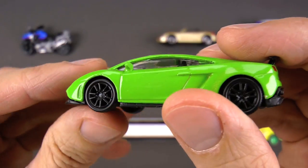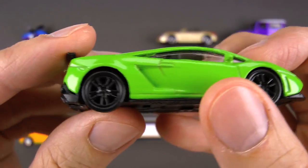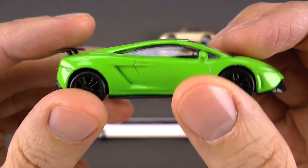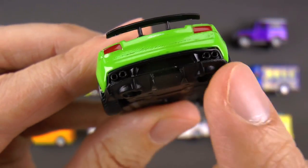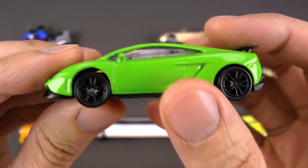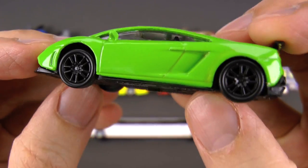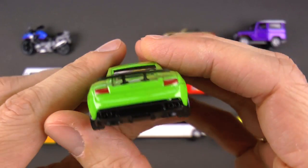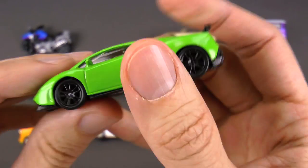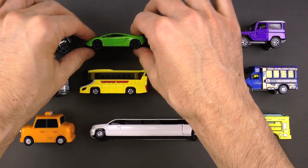Look how low to the ground it is — the wind just passes right over it. It's very flashy, it's got a cool green color that really catches people's attention. Look at the back — all these exhaust pipes where the exhaust comes out. Even when it's perfectly still it looks like it's going super fast. It can turn on a dime — this is a really cool sports car!